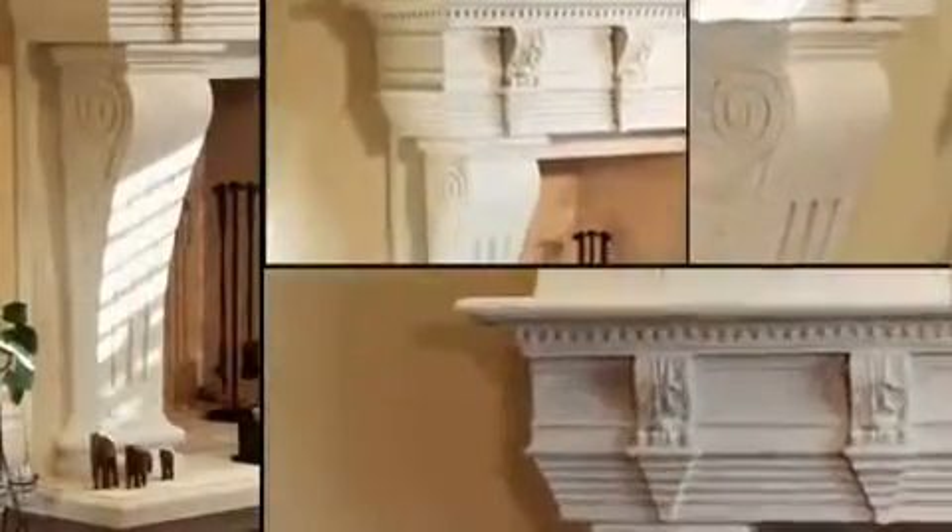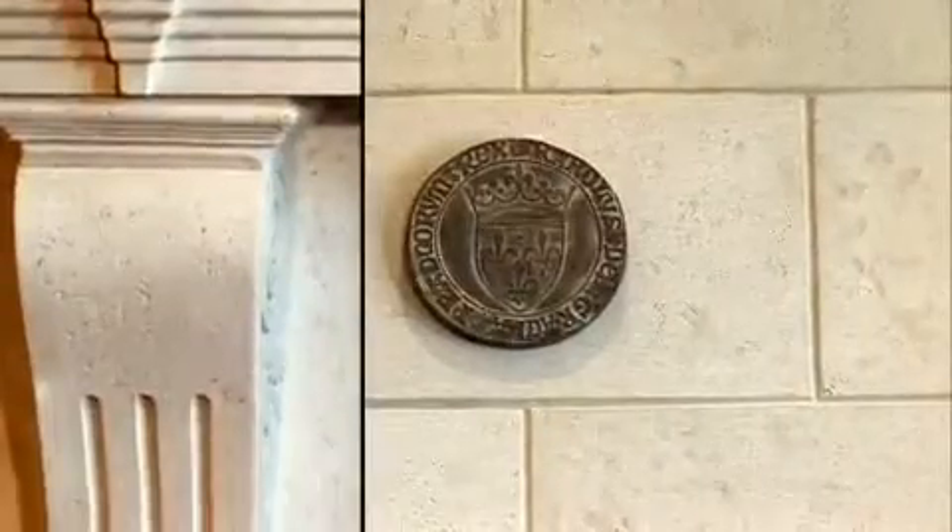To add to the setting, a majestic floor-to-ceiling cast stone mantle has been custom designed to complete the look and feel of the room.